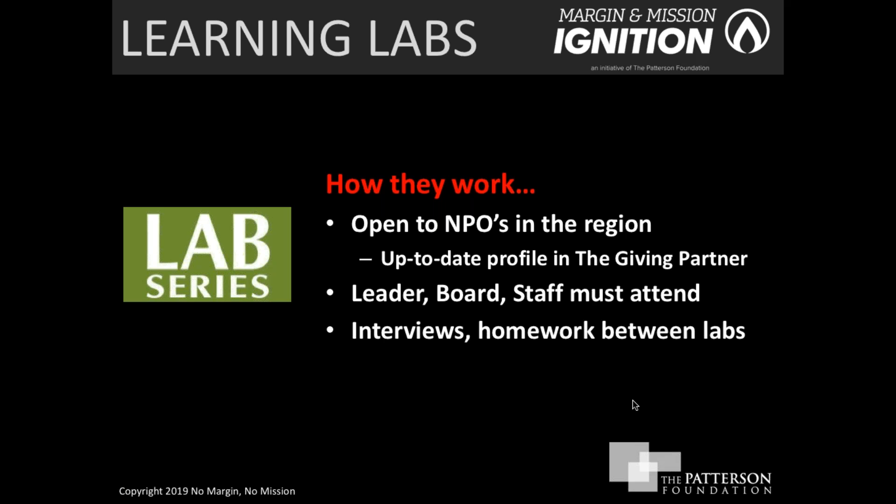The learning labs are open to every nonprofit in the region. The Patterson Foundation's focus is on the four-county area: Sarasota, Manatee, DeSoto, and Charlotte counties. If you have an up-to-date profile in the Giving Partner, you're welcome to participate. We do have homework that we ask you to follow up on between each lab, and after Labs 1 and 2, there is a coaching call with one of our consultants to get to know your organization and help you think about your earned income possibilities.